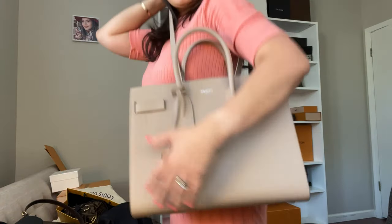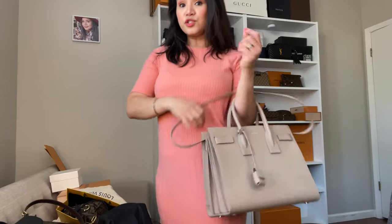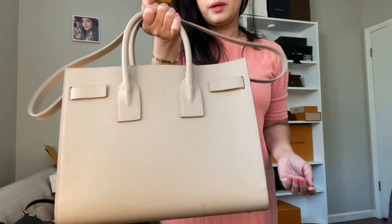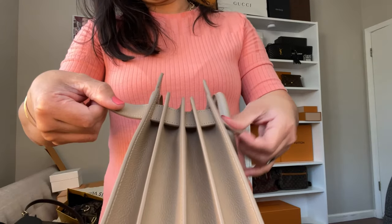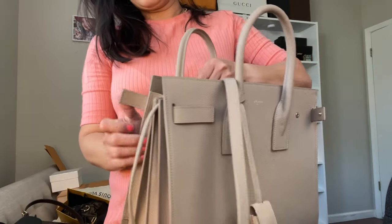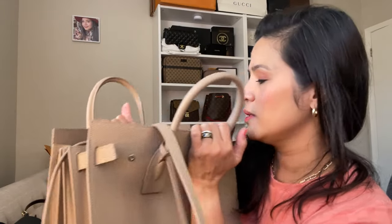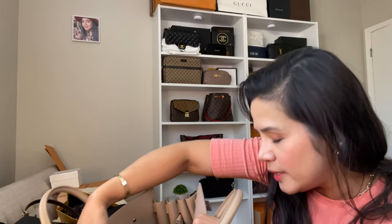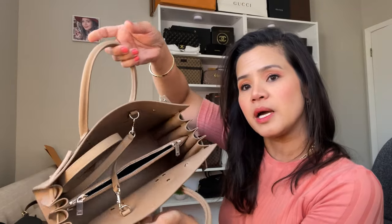It comes with a strap. You can carry it with the strap if you want to, but the best way — because it's big — is to carry it as a handbag like this. How beautiful it is. I love the leather and I'm sure it will last you forever. This is a YSL — Yves Saint Laurent — and this is made in Italy.